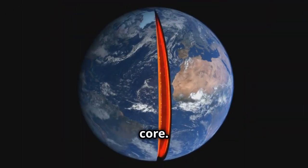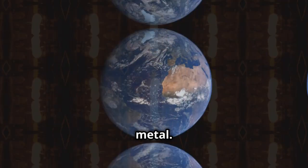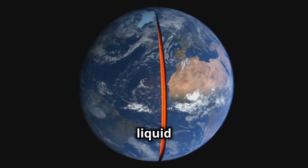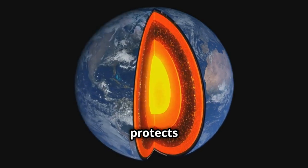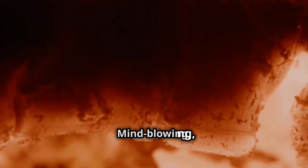Next up, we have the outer core. This layer is composed mainly of liquid iron and nickel. It's like a massive ocean of molten metal. It's about 2,200 kilometers thick — that's almost the distance from New York to Los Angeles. The movement of the liquid metal generates Earth's magnetic field, which protects us from harmful solar radiation. Imagine a gigantic swirling ocean of molten metal beneath your feet. Mind-blowing, right? It's like something out of a sci-fi movie.